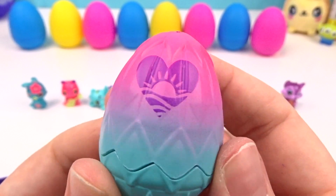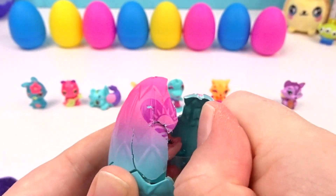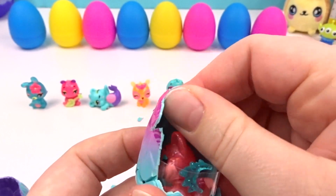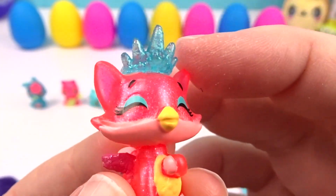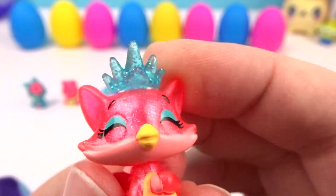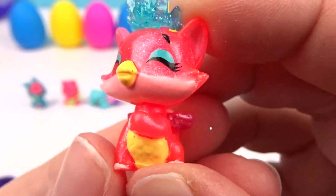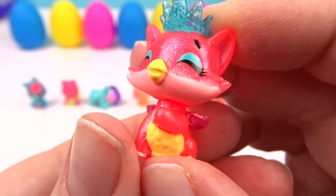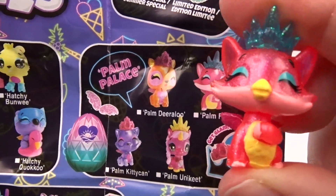Let's hatch this beautiful, beautiful egg! It's cracking — come out, come out! Look at this beautiful Foxfin and the beautiful crown — I love that it's see-through and glittery and blue! And she's even doing a cute little royal pose — look at her little paw up! It's Palm Foxfin, and it's an ultra rare!